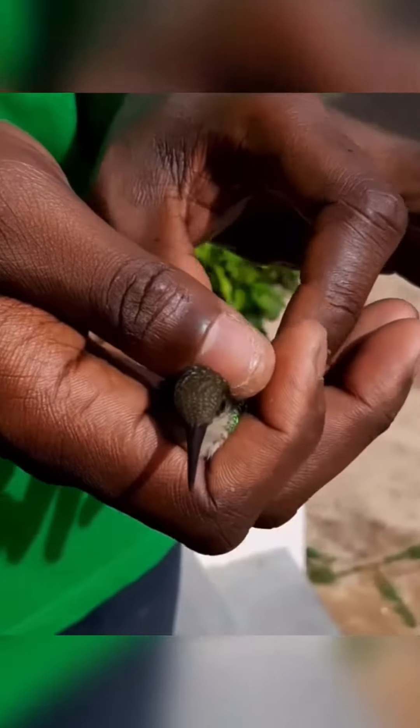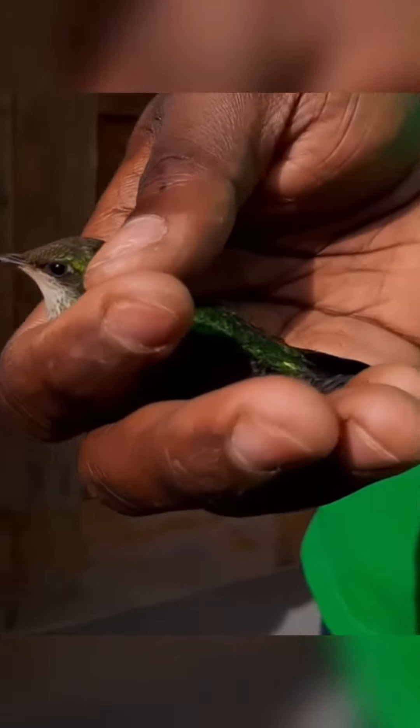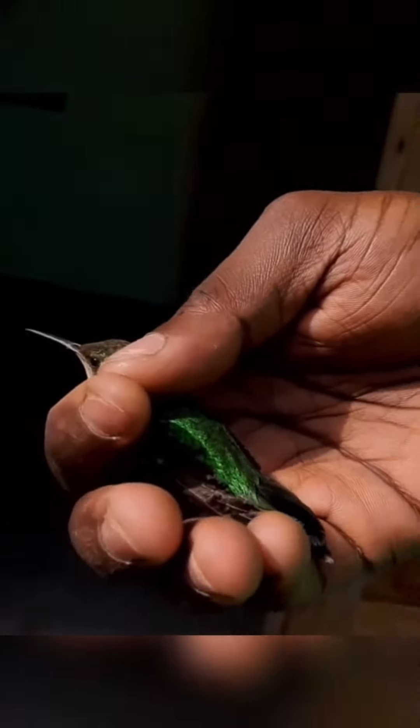The bee hummingbird, also known as Zunzancito or Helena hummingbird, is a species of hummingbird native to the island of Cuba in the Caribbean. It is the world's smallest bird.